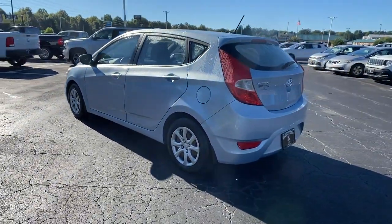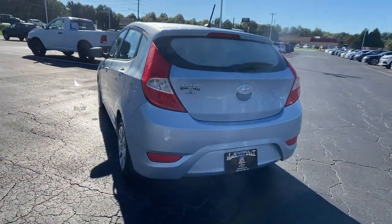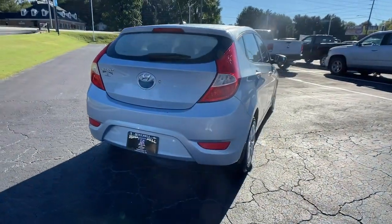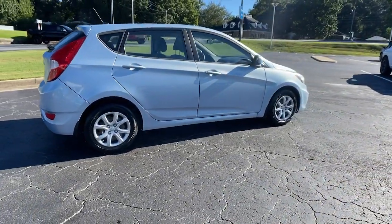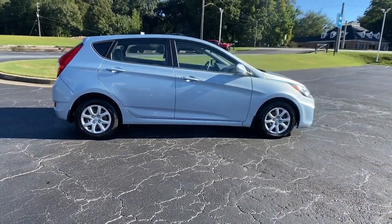From its spacious, well-built cabin to its touchscreen infotainment to its lively, fuel-efficient ride, this daily driver is the opportunity you can't afford to miss. These are just some of the great options this vehicle comes with.